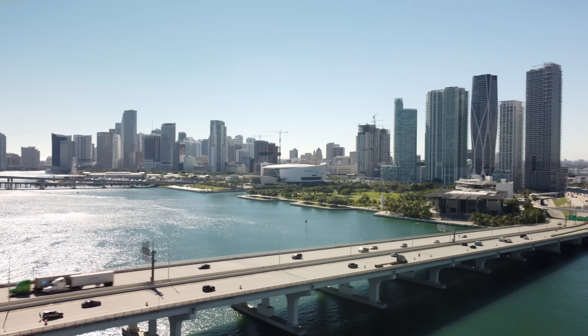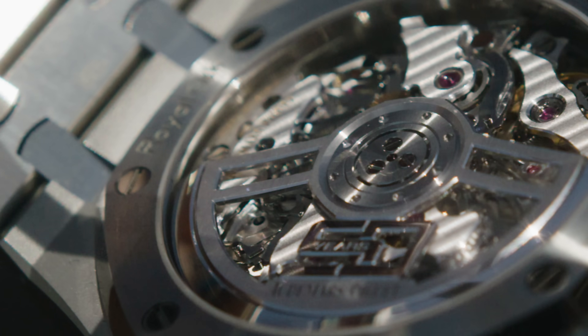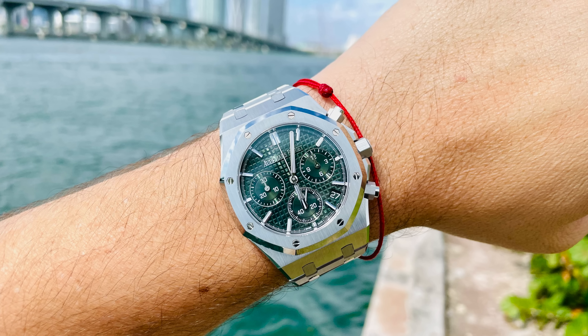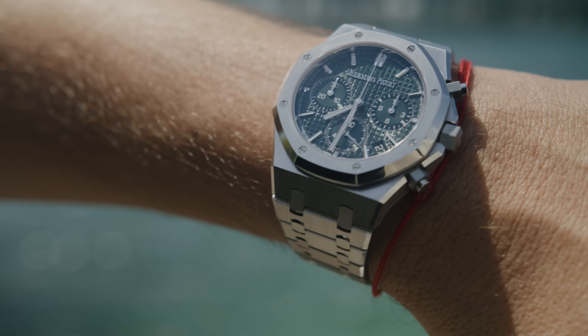I have for you today what could be the most anticipated release of 2022 from Audemars Piguet — the 50th anniversary Royal Oak Chrono with the green dial. This watch was not easy to get; it was a nightmare. I was lucky enough that a friend of mine let me borrow it for this video, and I'm so thankful to have it for a couple of days and really wear it and feel what this watch is like.